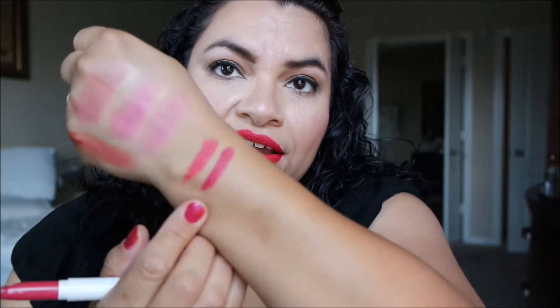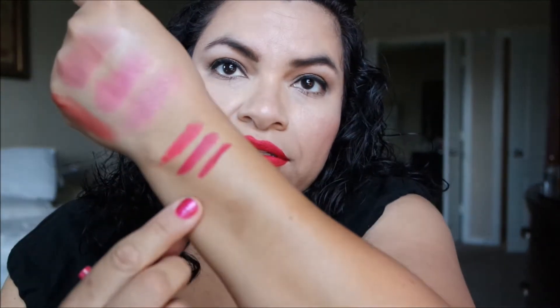And then I ordered I Heart This — there it is. And I ordered the liner, the lip liner for that. All mattes. I'm really into matte lipsticks right now. Then I ordered Heart On — there it is — and the Heart On pencil.